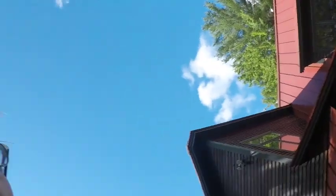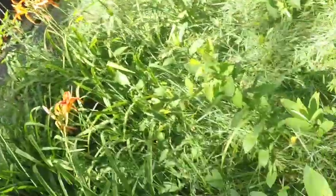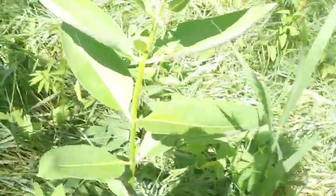Alright guys, so what I'm going to do is literally just go right into this field and look and see how many bugs I can find. I'm using my GoPro because it's just easier to get around with. So we're going to go in here, see what kind of insects we can find. And look, right there — we have a grasshopper.